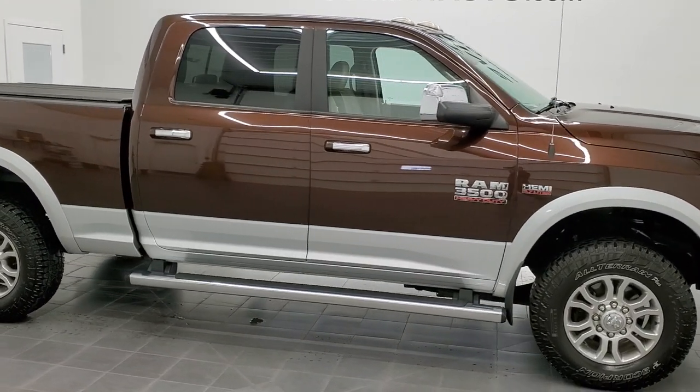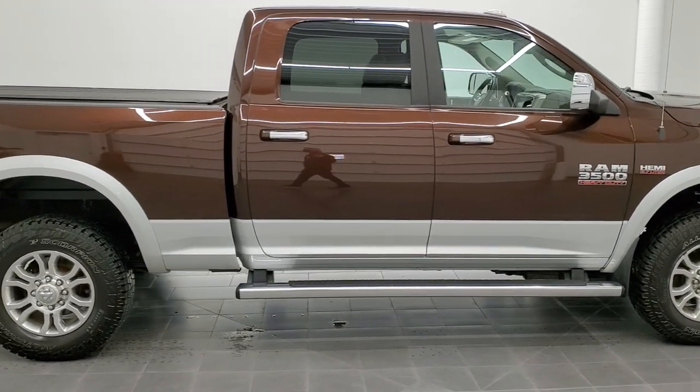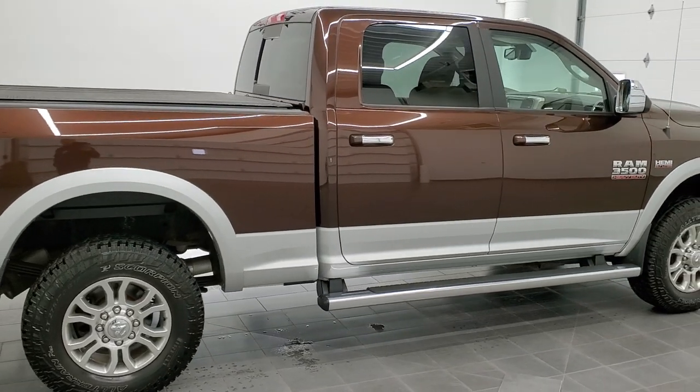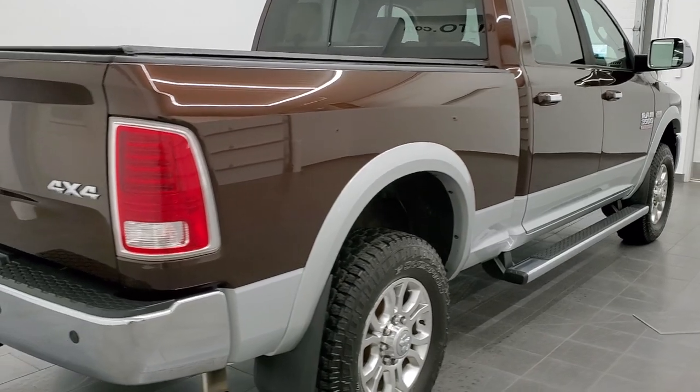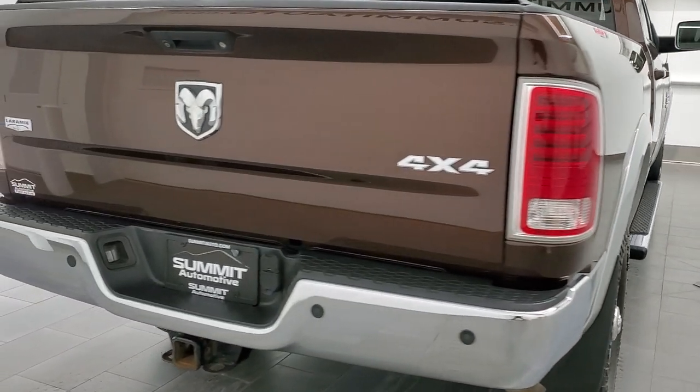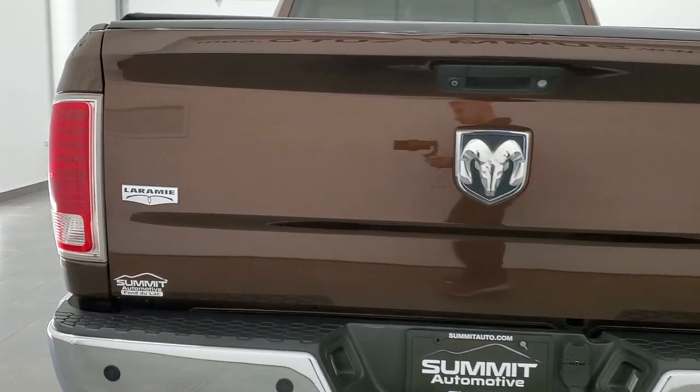Hey, this is Brett and this 2014 Ram 3500 Crew Cab Short Box Single Rear Wheel Laramie is stock number 12424ZA. We're here at Summit Automotive in Fond du Lac, Wisconsin, your new and used heavy duty truck and Ram headquarters.